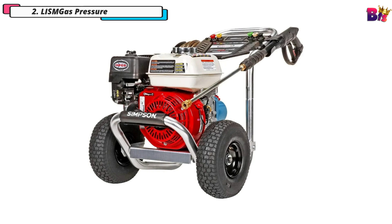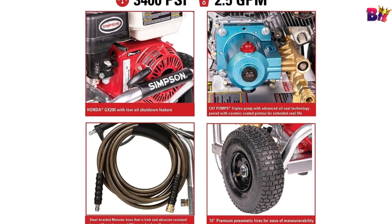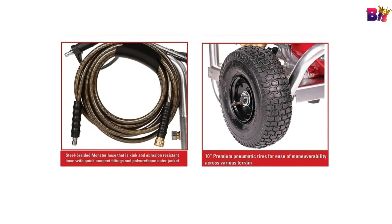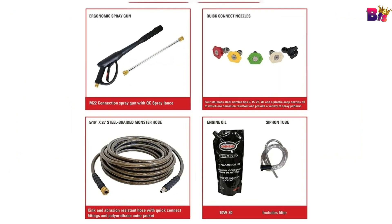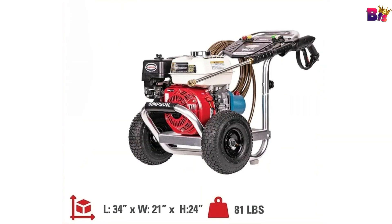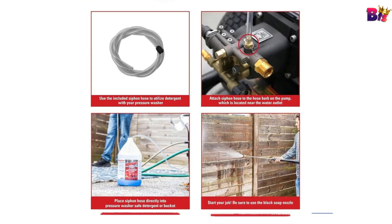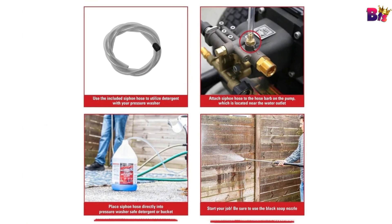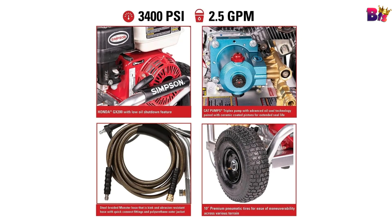Number 2: Lism Gas Pressure Washer. This model is equipped with a robust Honda GX200 engine, renowned for its reliability and ease of starting. This commercial series engine powers the aluminum series model, which is fantastic for contractors specializing in deck cleaning, wood restoration, and other professional services. With a powerful CAT industrial triplex plunger pump, this pressure washer delivers an impressive 3,400 PSI at a flow rate of 2.5 GPM.